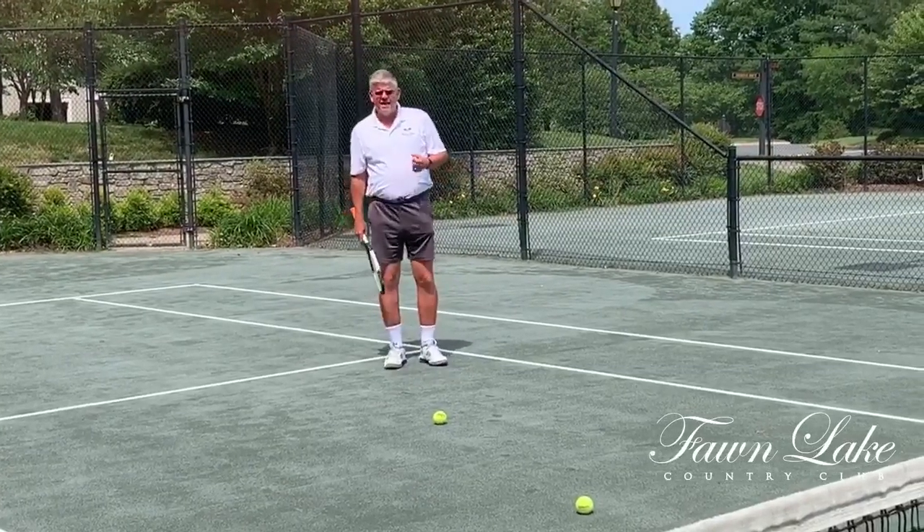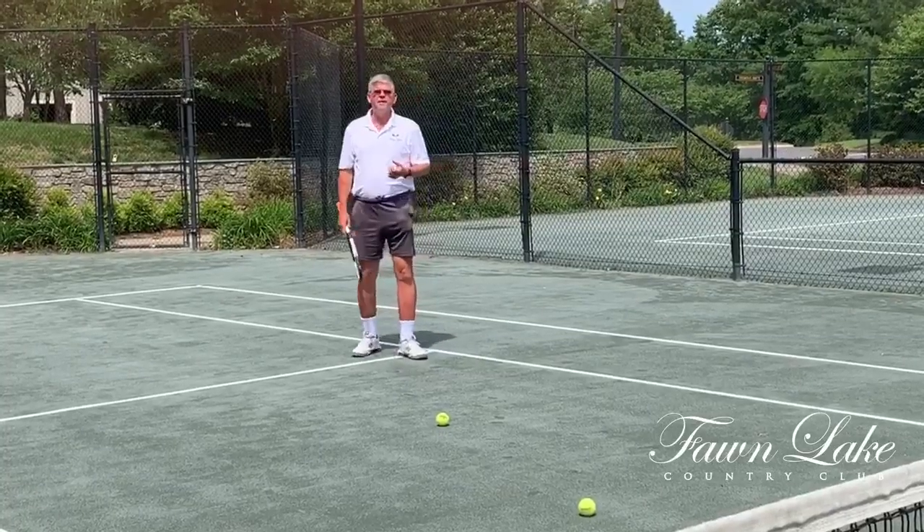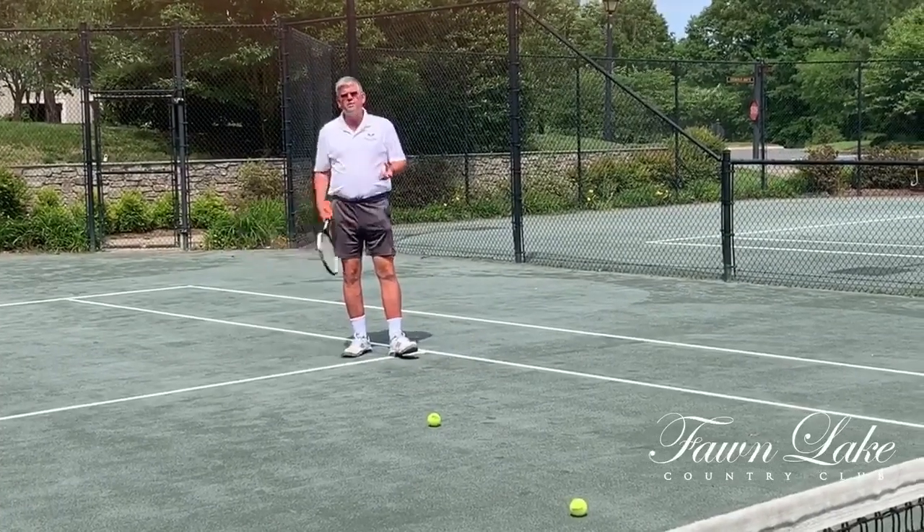Day in and day out, I see people having trouble getting to short balls. They either give up because they don't think they can make it, or when they get there they have too much power.